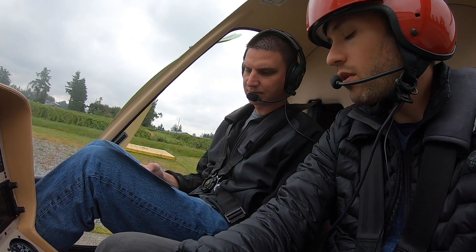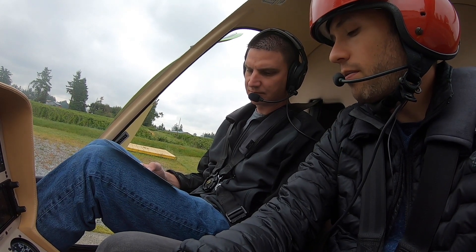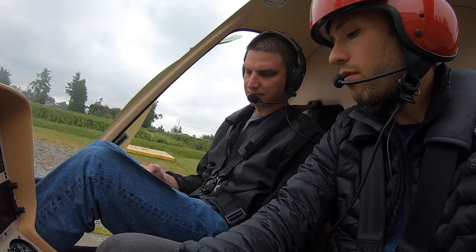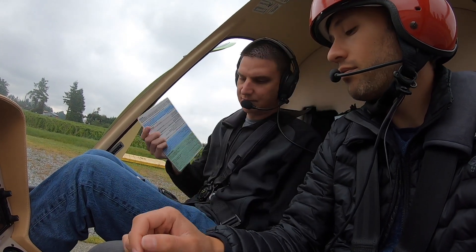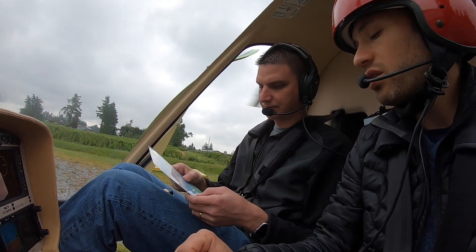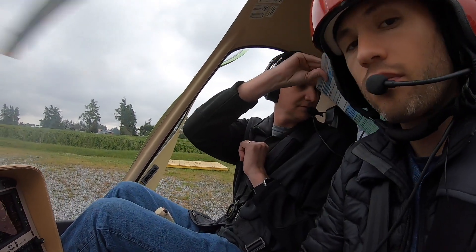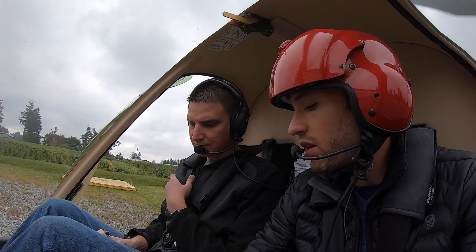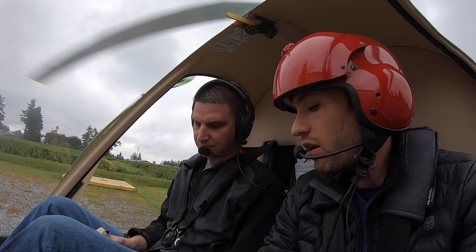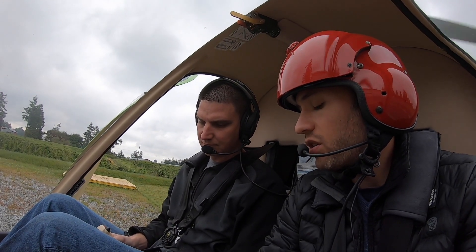Arrivals and departures — inform ATC that you have information echo. We're done with the checklist, it's all good. Let's dial the backup to 119.4 — that's going to be our tower frequency.